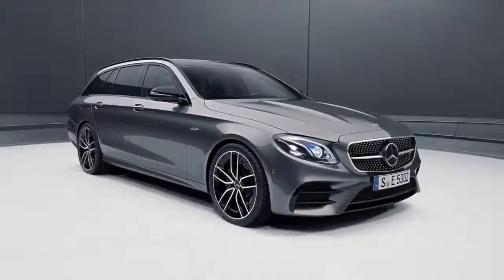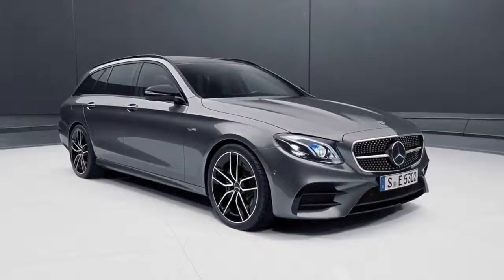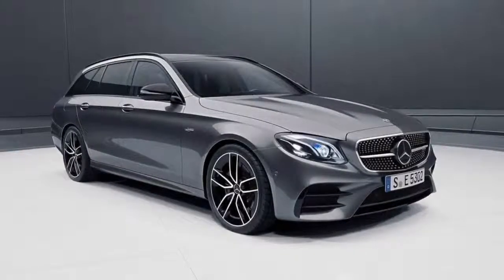Opt for the AMG driver package and top speed for both E53 models is listed at 168 mph, up from the 155 mph limited top speed in the standard trim.